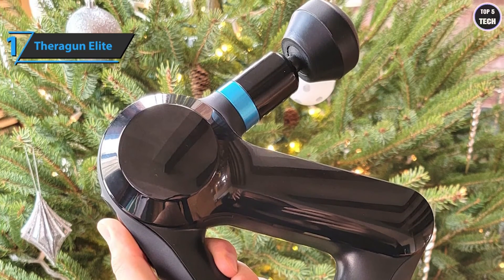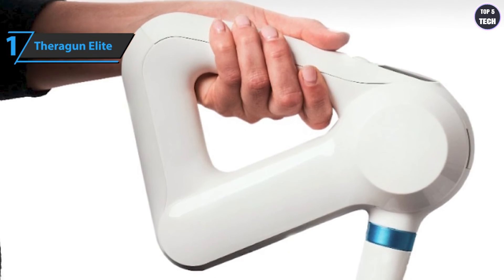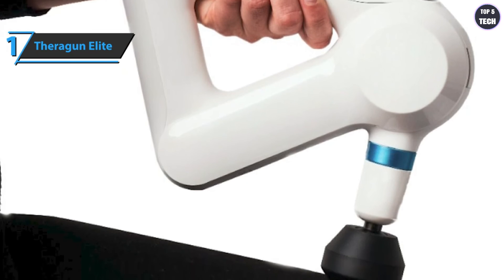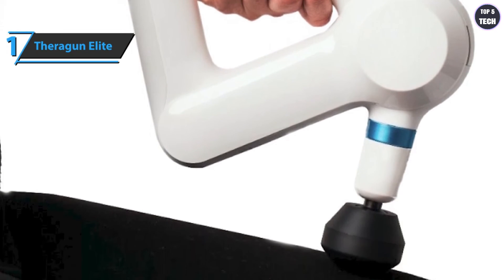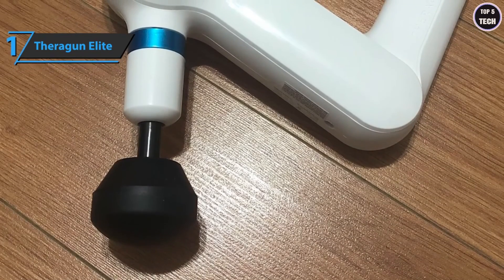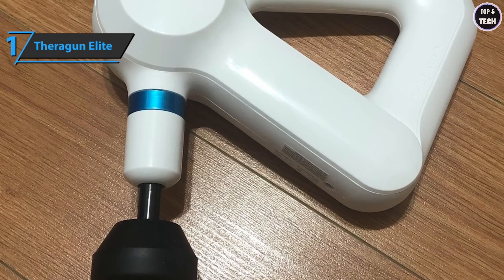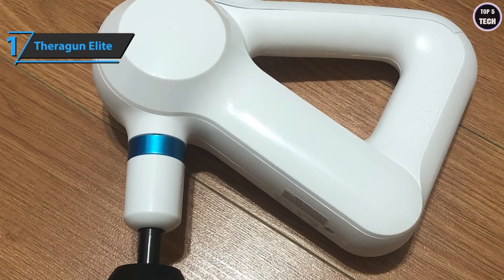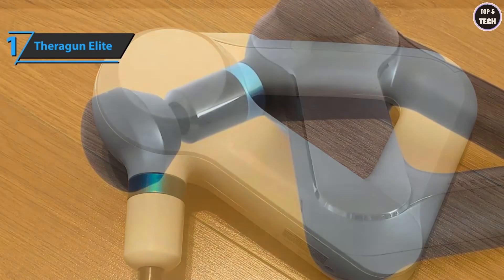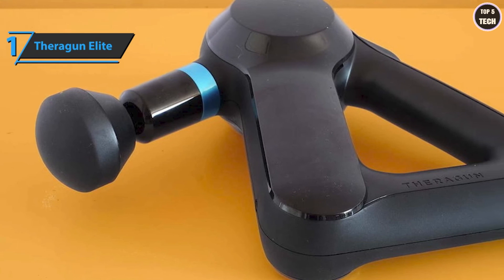The Therabody app for Apple and Android provides protocols that support you in any sport you choose. When you connect your app to the Theragun Elite, you can choose the protocol that works best for you — such as warm up before running or recover after running. For each protocol, you can configure the desired mode, pause times between each massage zone, adjust volume and vibration, and add stretching exercises. You'll also have a description for each stretching exercise during your massage protocol.